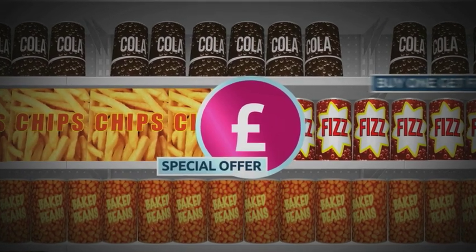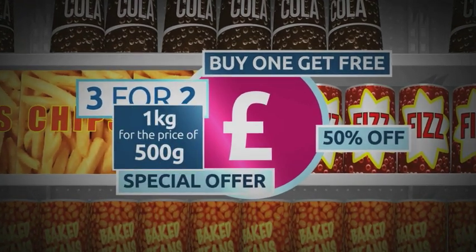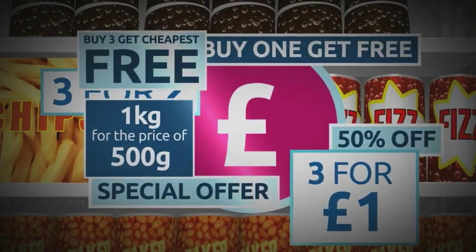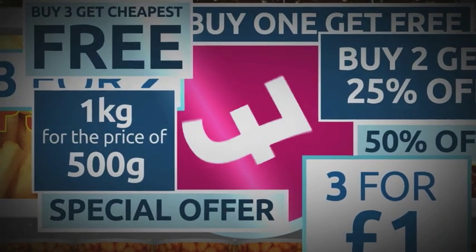Bagging a bargain has never been more complicated. Confused? You might be. Researchers say shoppers trying to be savvy are getting lost in a sea of offers, unable to fathom out which one is the best deal.